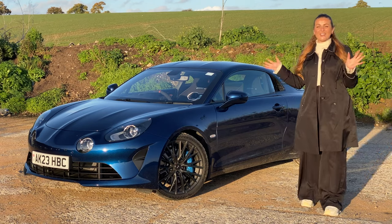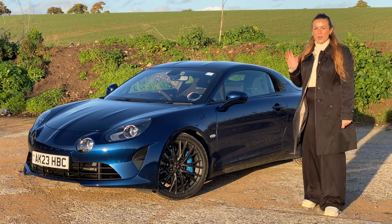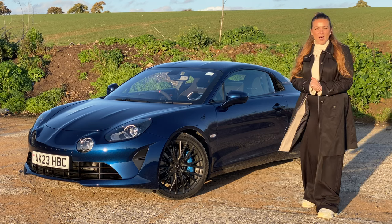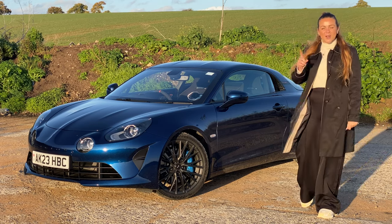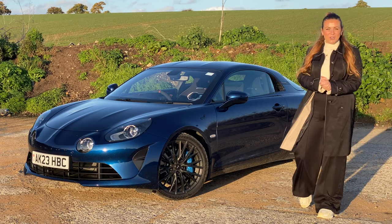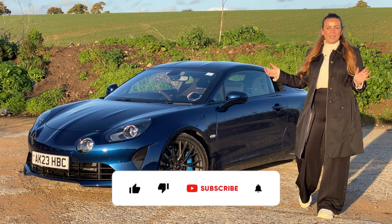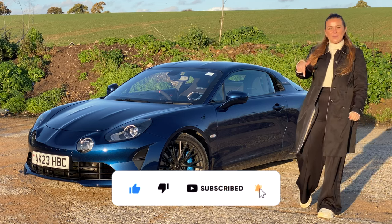Hi guys, I'm Tish, and welcome back to the John Banks Review Channel. In today's video, I'm going to tell you why you should put the Alpine A110 on your list for your next sports car. This is a very cool car which often gets overlooked, and I think it's about time that changed. If you are in the market for an Alpine A110, why not get in contact down below with our John Banks sales team? If you want to see more videos like this, hit the subscribe button.